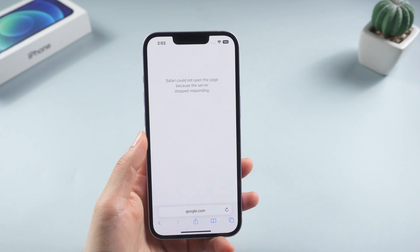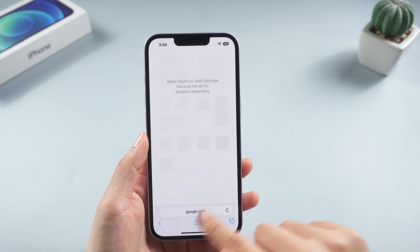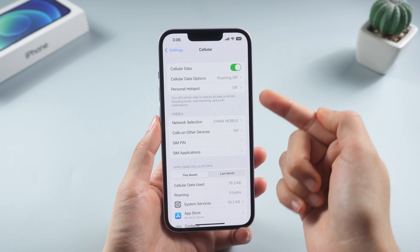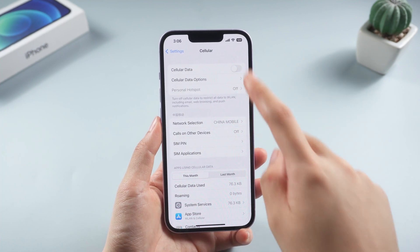Check the cellular wire. Sometimes a bad network condition may cause this problem. What you have to do is tap cellular settings and check whether its connection is strong or not.